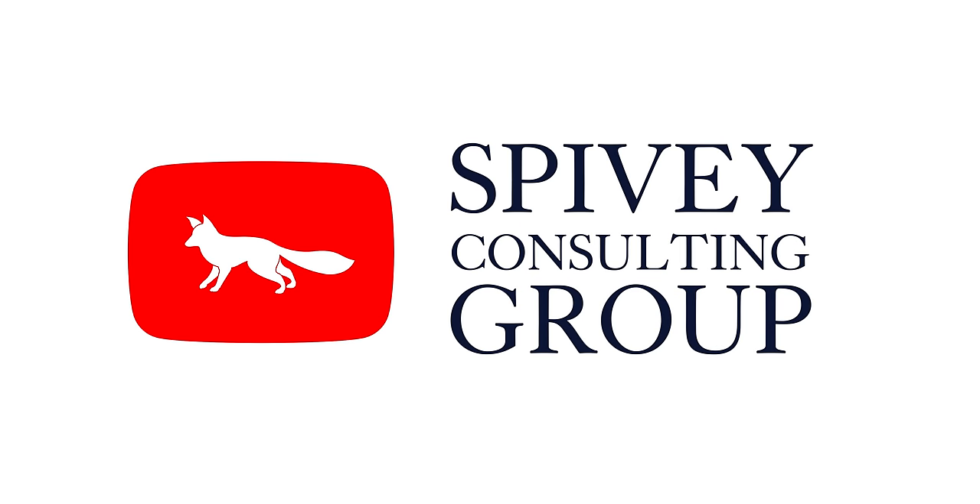Hello, my name is Nick Everdell. I'm a senior consultant with Spivey Consulting Group and this is the Spivey Consulting Group YouTube channel. So welcome. Prior to my time with Spivey I was the director of enrollment at Yale Law School for two years, and prior to that I was the associate director of admissions at Columbia Law School.